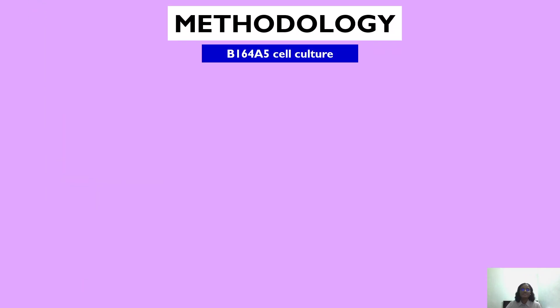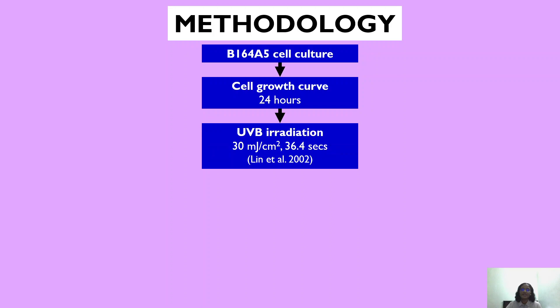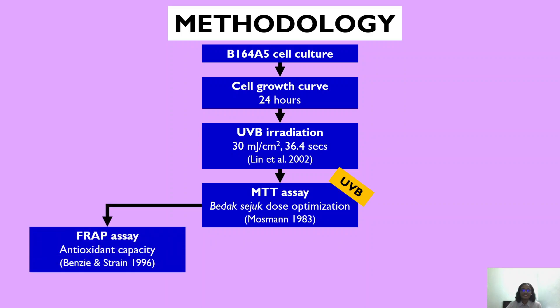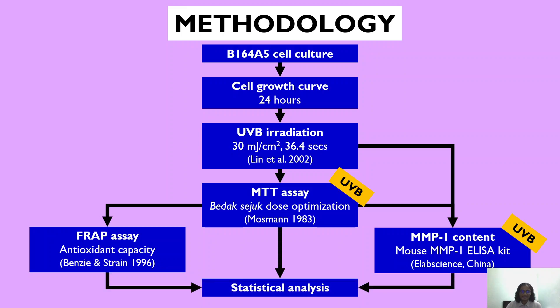As for the methodology, firstly the B16F05 cells were cultured, followed by carrying out the cell growth curve to obtain the doubling time of 24 hours. Then the cells were UVB irradiated with 30 millijoules per cm², and the MTT assay was carried out for Badak Seju dose optimization. This was followed by the FRAP assay to identify the antioxidant capacities of Badak Seju, and finally the MMP1 content was determined using an ELISA kit, whereby cells were also UVB irradiated. This was followed by statistical analysis.